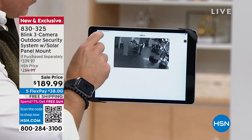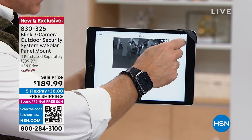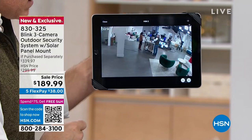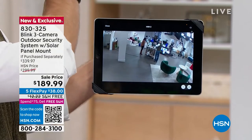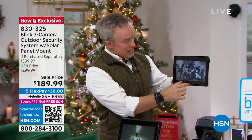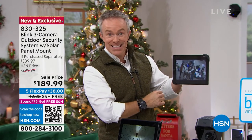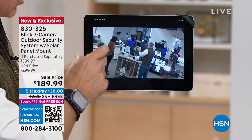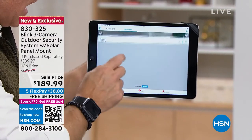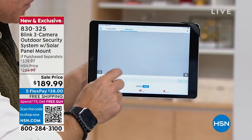Have you ever noticed those doorbell cameras — they have to sit on your door or you have to put them where your wiring is? You don't have to worry about it with this one; you place it wherever you want. Somebody can't reach it — that's another important thing. Inside or outside, you can see what's happening. This is our solar-mounted one — we can wave to the camera and pinch and zoom to see what we're doing. The two-way talk, microphone, and everything are built right in. I have all three cameras set up.